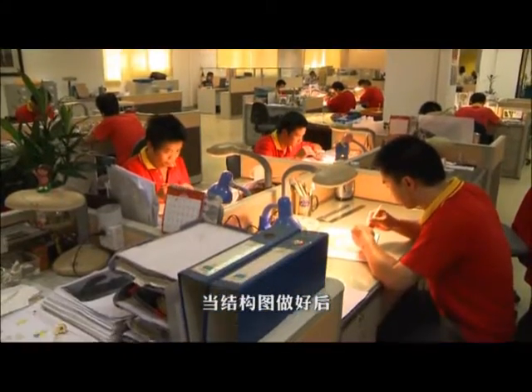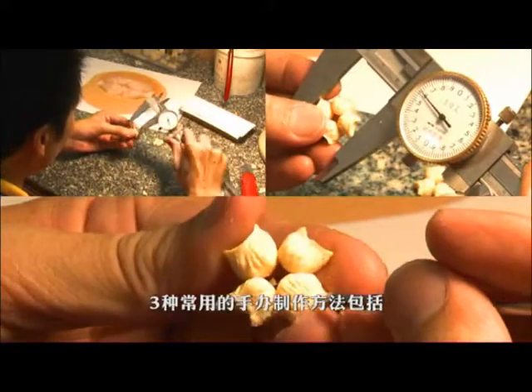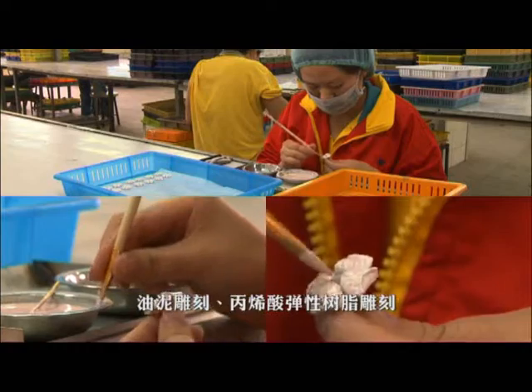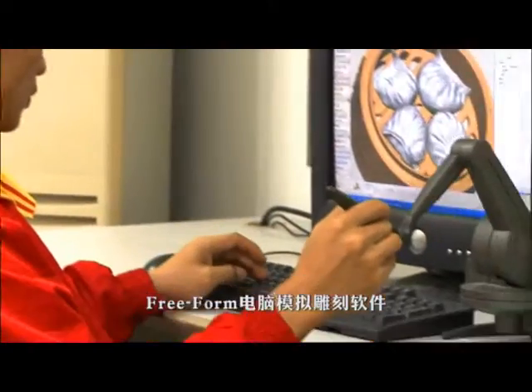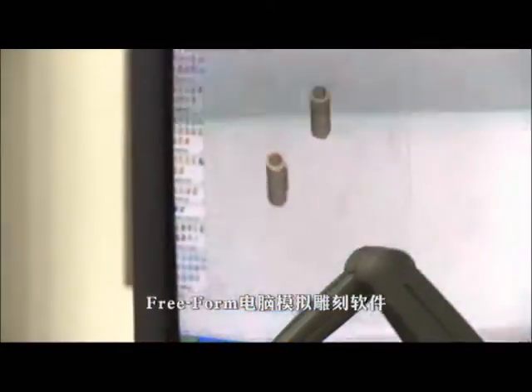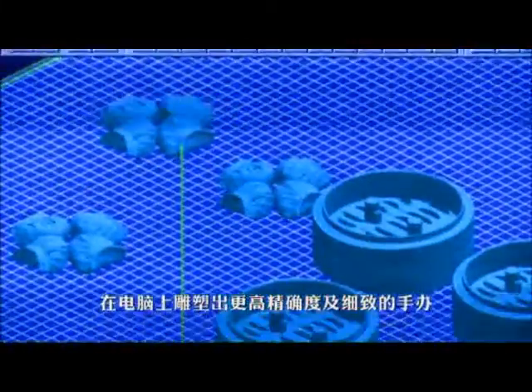Once the drawings are done, hand sampling for the items can then commence. Three different methods will be commonly used, including clay or PU sculpturing, and a free-form system that links up to a rapid prototype machine. This advanced system enables the sculpture maker to do the sculpturing on computer with a higher accuracy and fineness level.